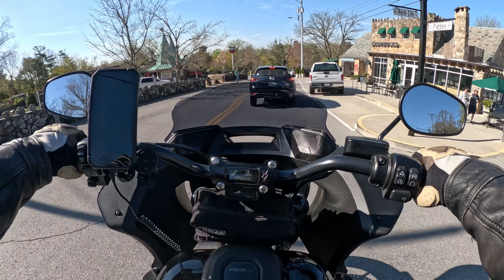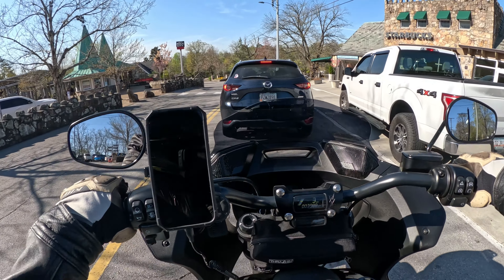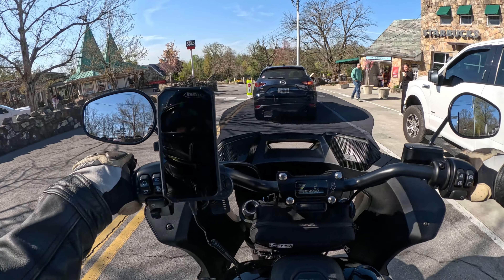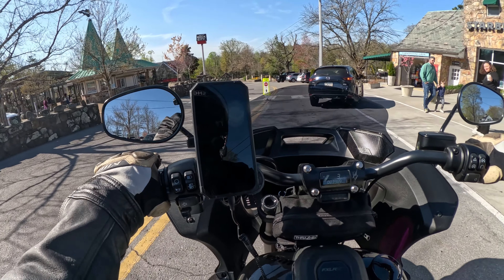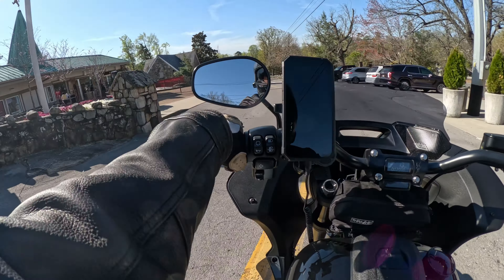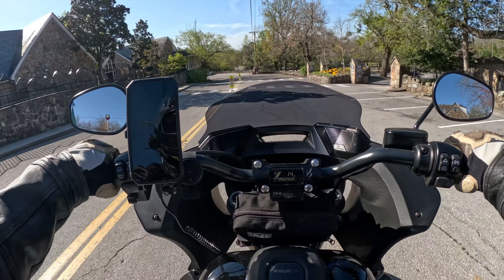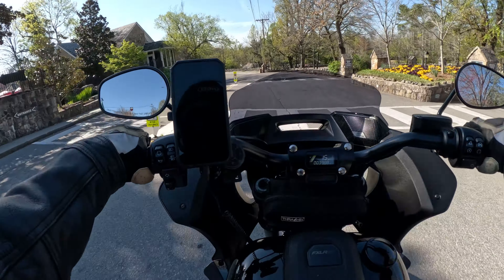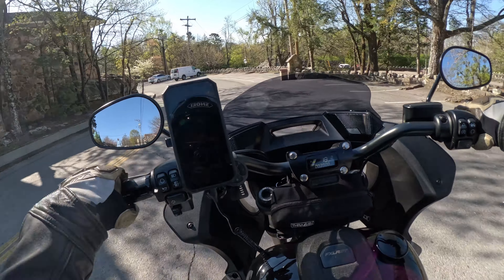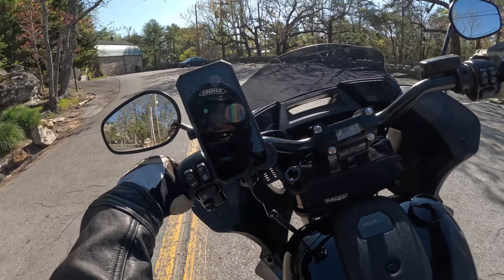Right over here to my right, you've got Starbucks. They have their very own Starbucks. I have frequented that establishment many times. And then over here to the left is the ticket desk area where you go to cash in your prepaid ticket — your ticket you buy online — so you can get into the park. I'm going to cruise down here, circle back around one of the back ways, and park the bike and get ready to go in and enjoy the day.